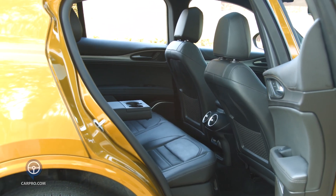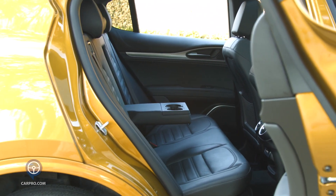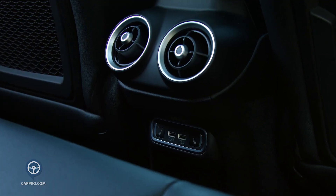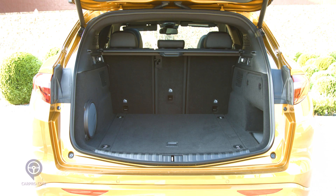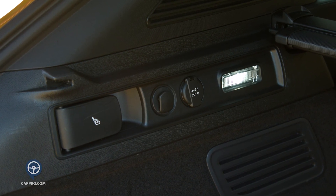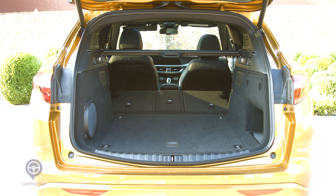Back seat room is good, with a nice amount of headroom and a fold-down center armrest. You also get air conditioning vents, buttons for the heated seats, and USBs. The cargo area is very large and has lighting and power outlets, as well as a cargo cover, and there are handles to lower the back seat for more cargo space.